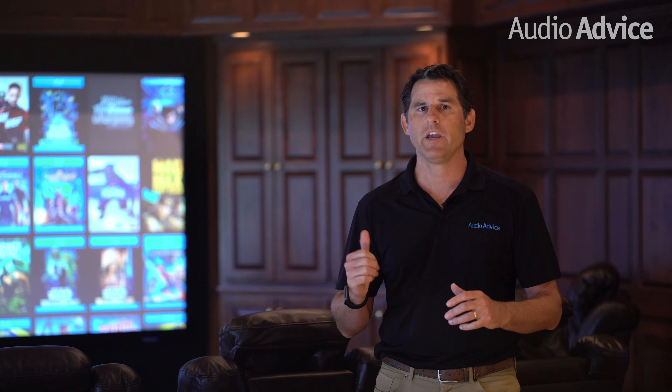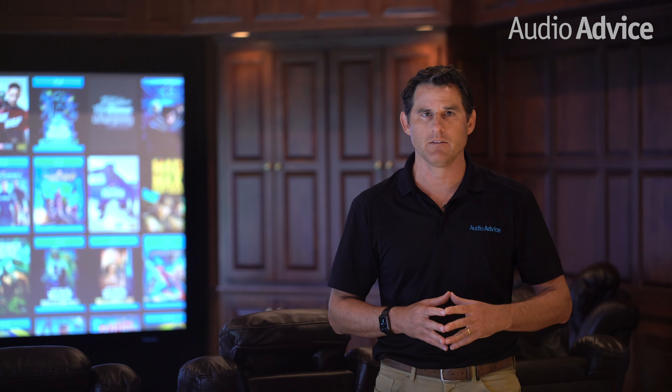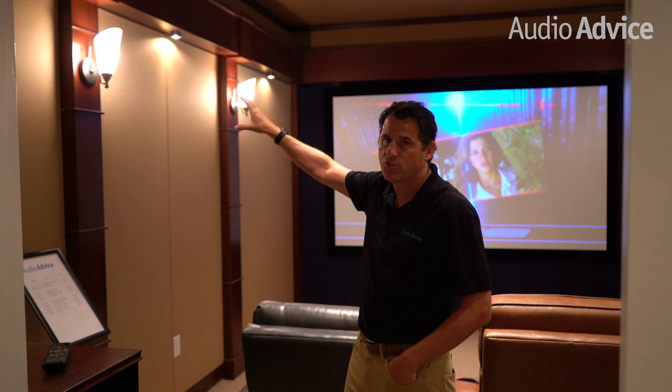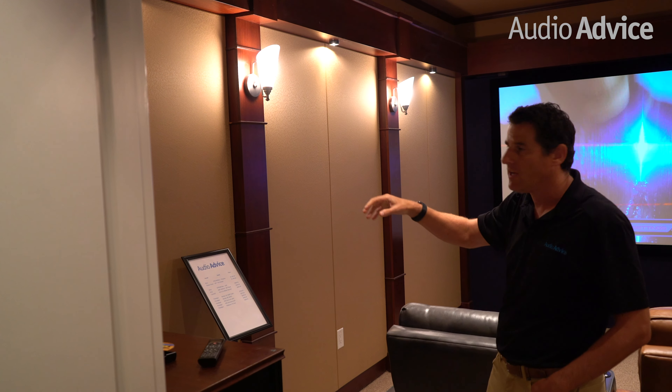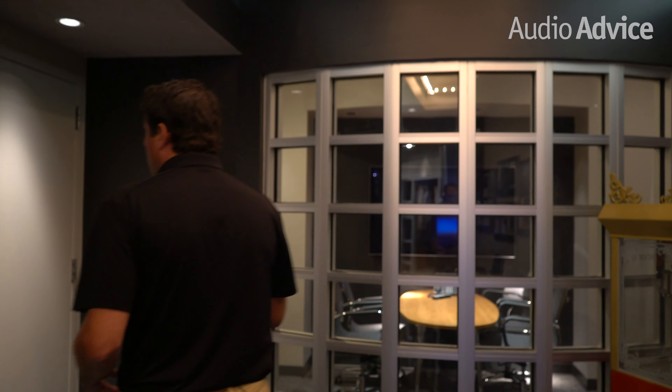I'm going to walk you around quickly and show you in one of the Audio Advice showrooms in North Carolina some examples of theaters with sconces and other indirect lighting. So I'm here in the Raleigh showroom. You can see sconces here and the trick is that the bulbs are not exposed on these sconces, and you can actually see the use of down lights coming as well. The trick is we've got all the lights on full blast now, which you would not have in a theater. Let me walk you over to another one of the theaters and show you another example.